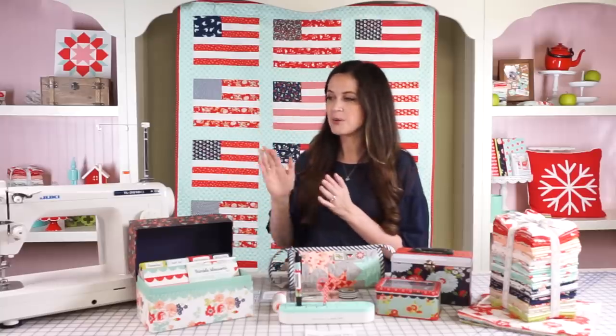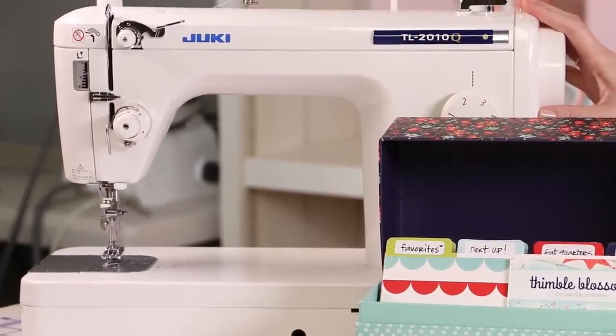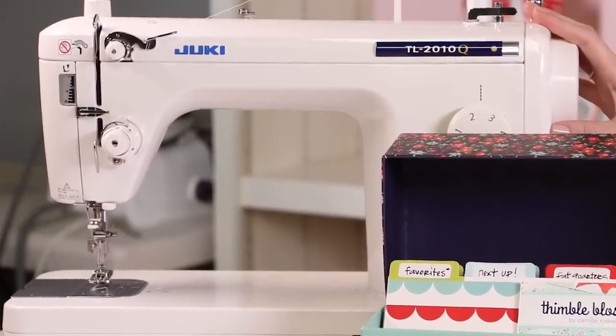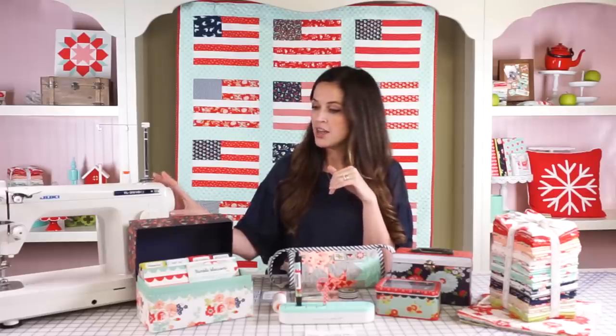Obviously the most important is my sewing machine. This is actually Kimberly's that I borrowed, so I didn't have to bring mine with me, but my Juki TL-2000Q is the machine I use every single day. I love it — it's inexpensive, reliable, and solid. It's a great machine and I have really enjoyed sewing on it.